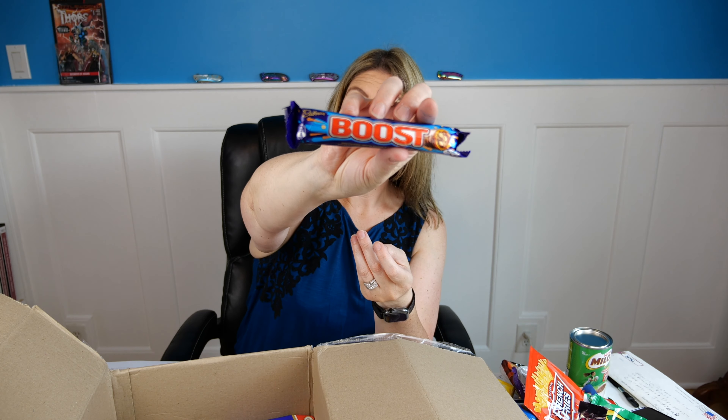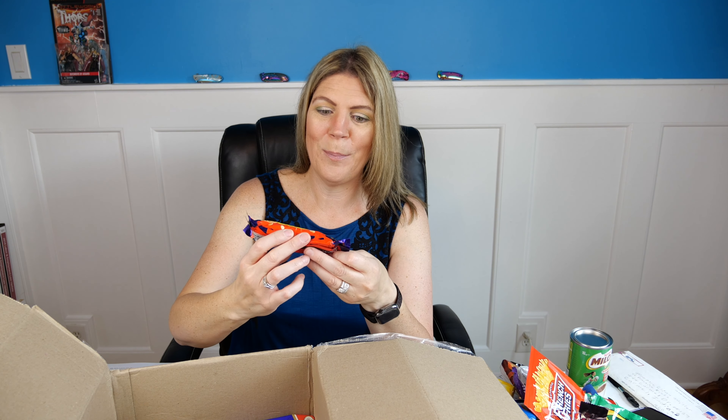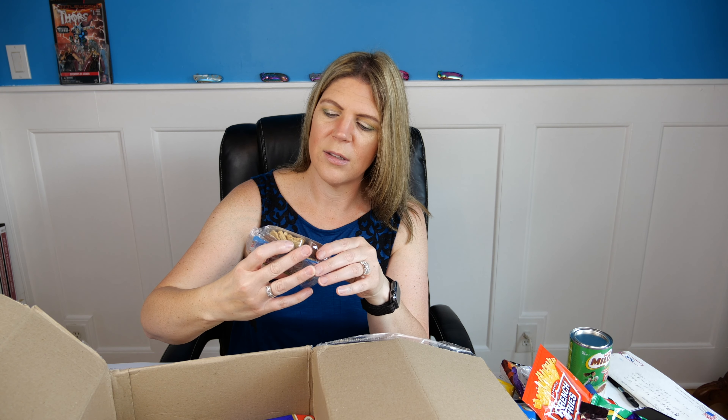Turkish Delight — 'an exotic taste sensation' is what it says. 'Soft eating Turkish Delight covered with milk chocolate' — I don't know what that means but I'm kind of intrigued! Ooh, Cherry Ripe — double dipped Cadbury cherry bar, that'll be good. Crunchy — I think I've had Crunchy before and it was good. And Cadbury Boost — smooth chocolate center packed with biscuit, rolled in chewy caramel. These all sound amazing.